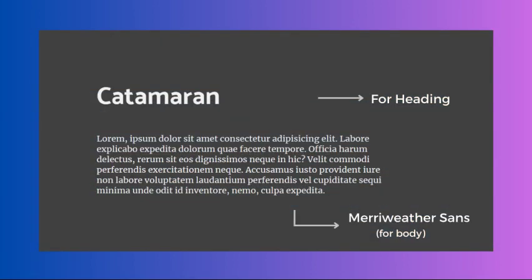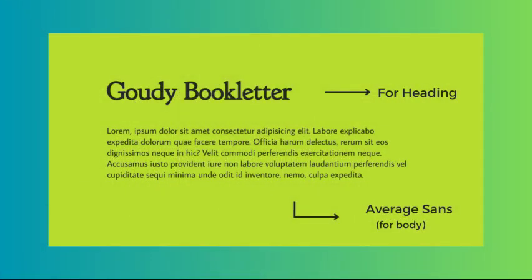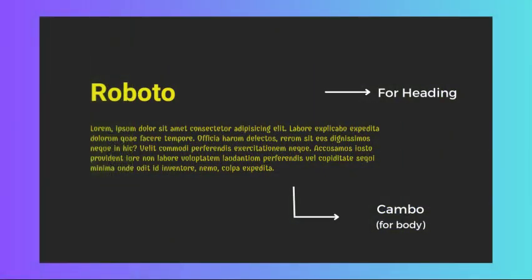Catamaran and Merriweather Sans are perfect for modern and minimalist websites — Catamaran is bold and contemporary, while Merriweather Sans adds sophistication and refinement. Goudy Bookletter and Average Sans work best for vintage and retro-style websites: the serif Goudy adds nostalgia and history, while the clean sans-serif Average Sans balances out the vintage feel. Roboto and Cambo work perfectly for bold and playful designs, pairing Roboto's geometric modern style with Cambo's fun and playful serif, ideal for websites conveying creativity and playfulness.